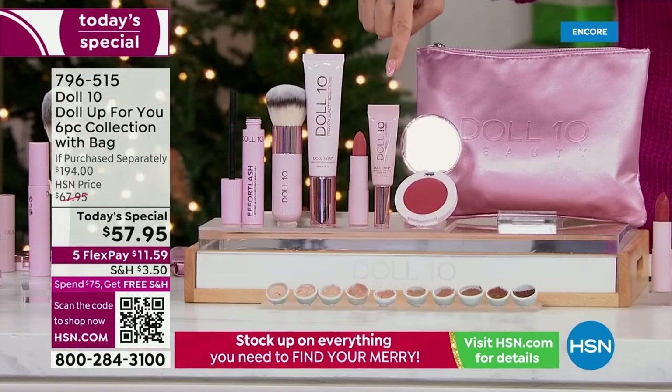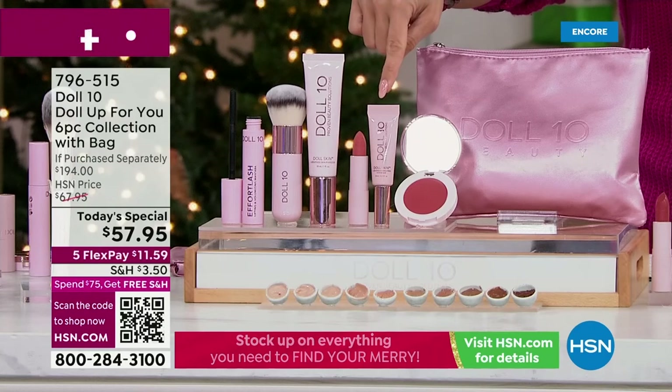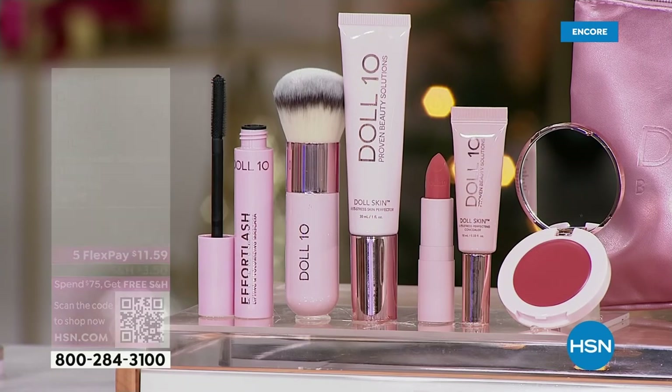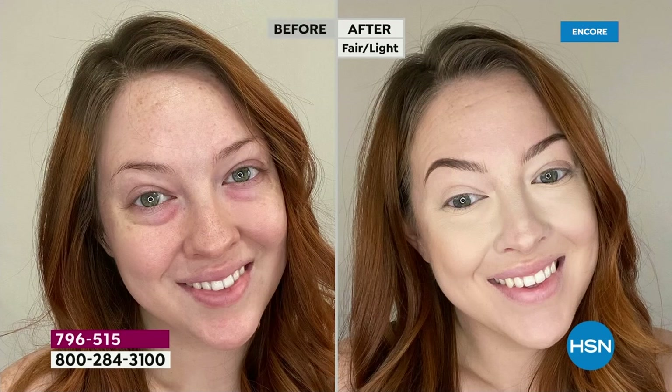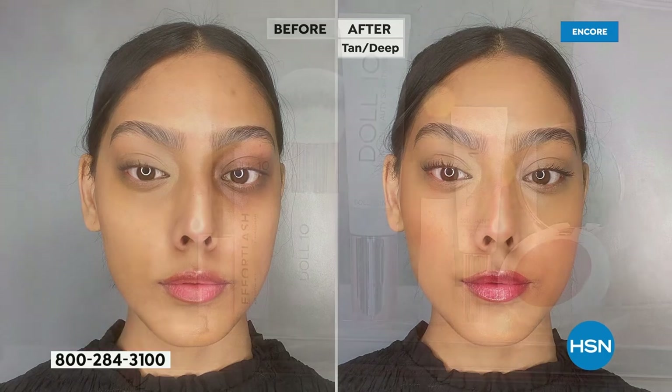We'll start with the concealer, which by the way is a brand new launch here in the States. Nobody in the USA has this except for us at HSN. This is the skin perfecting concealer, and 100% of the people who got to try it out said they saw a dramatic improvement in lines and wrinkles — their skin was more hydrated, smoother, less red, and more radiant. 100% of people. That is coming in your kit, a $30 value.